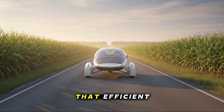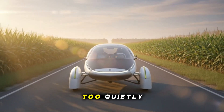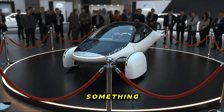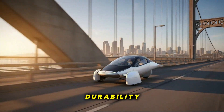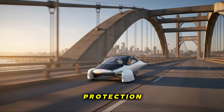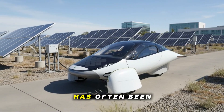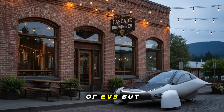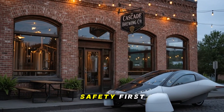Quietly, almost too quietly, Aptera pushed a major website redesign that now highlights something they haven't emphasized enough: safety and structural durability. The new layout focuses on airbag systems, rollover protection, composite body strength, and crash-worthy structural components. Aptera has often been seen as the ultra-efficient science project of EVs, but now the brand is clearly positioning this as a structurally robust, safety-first machine.